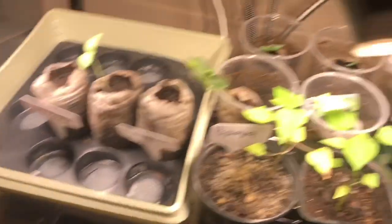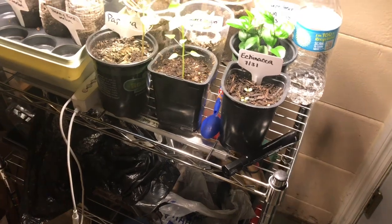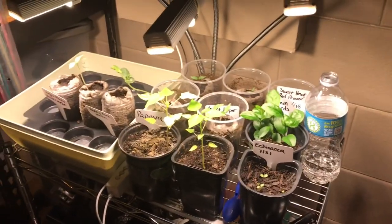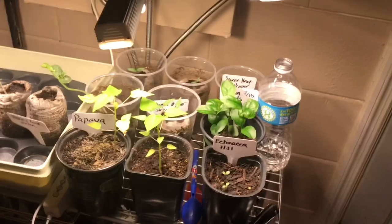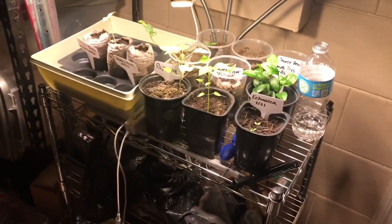Looks like there are some little gnats in here. I'm going to get some more stuff started — like some collard greens, probably some cabbage — that will be going out as the weather eventually starts to cool off. I'm in zone 9, so that could be a while, so I'll probably start them in here to protect them from the heat and direct sun outside.